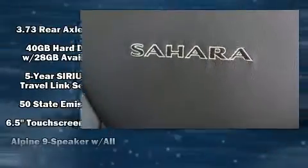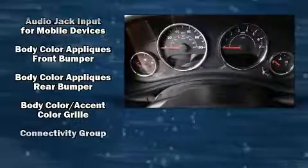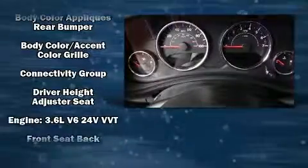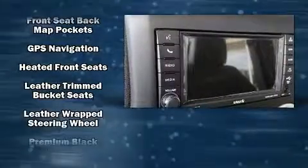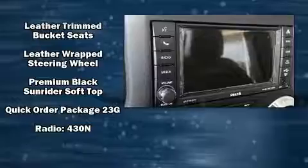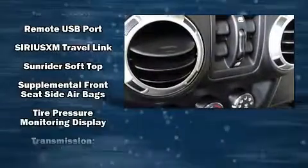Jeep also prioritized safety and security with features such as dual front impact airbags with occupant sensing airbag, front side impact airbags, traction control, a security system, and four-wheel disc brakes with ABS. Brake Assist technology provides extra pressure when applying the brakes.